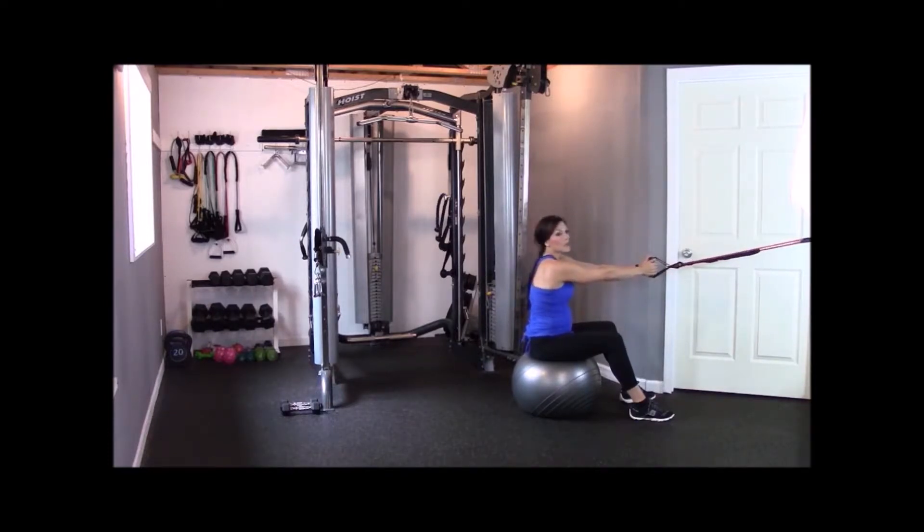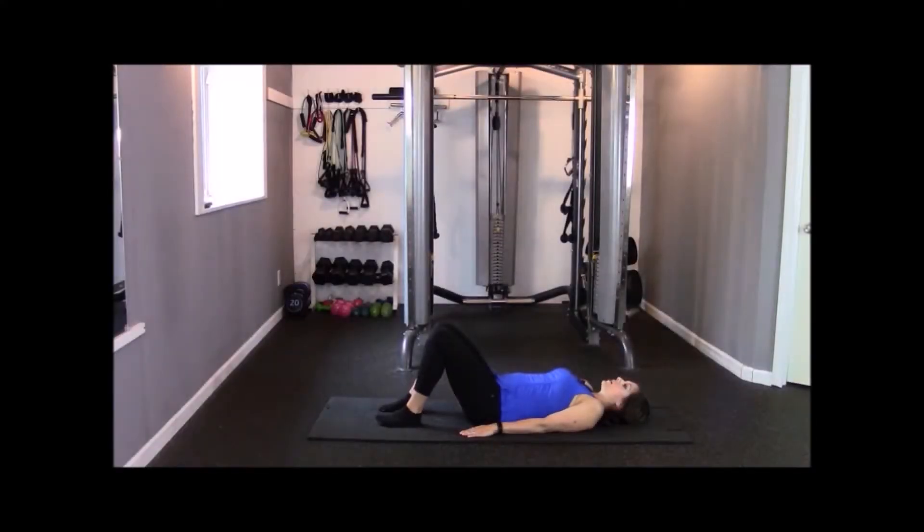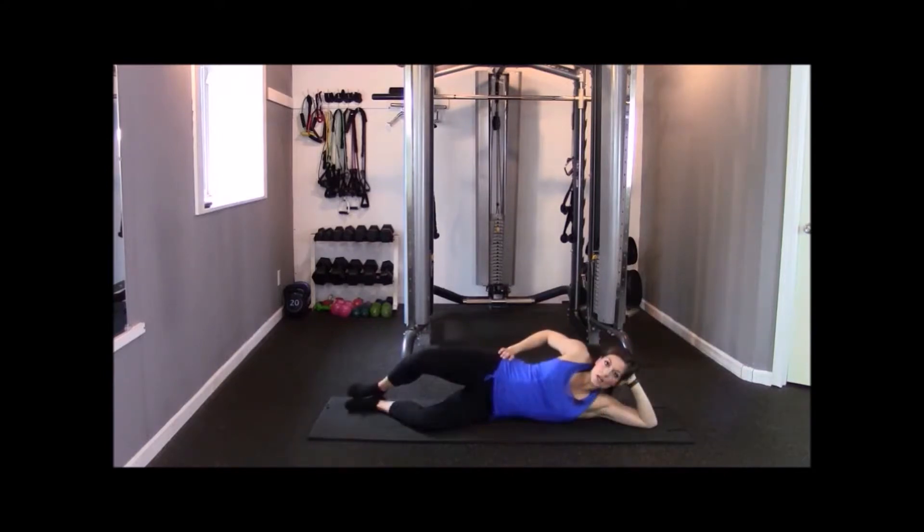At the same time, you'll get the personal help and support you need during this important time of your life to stay on track and achieve your goals. You will get 15 full video workouts tailored for different stages of your pregnancy to ensure you're optimizing the results of your workouts for you and your baby.